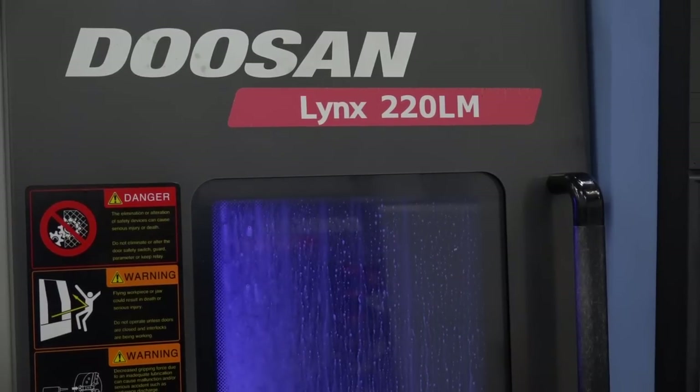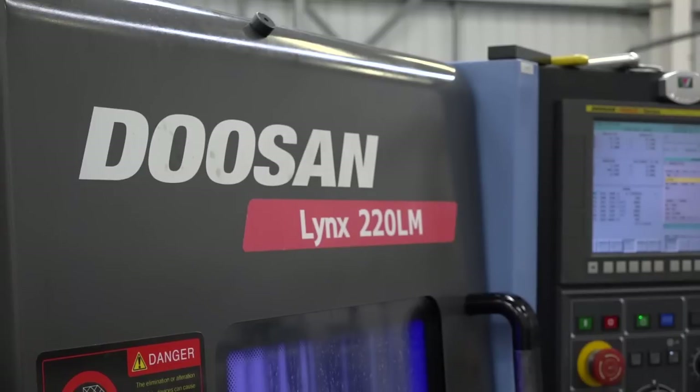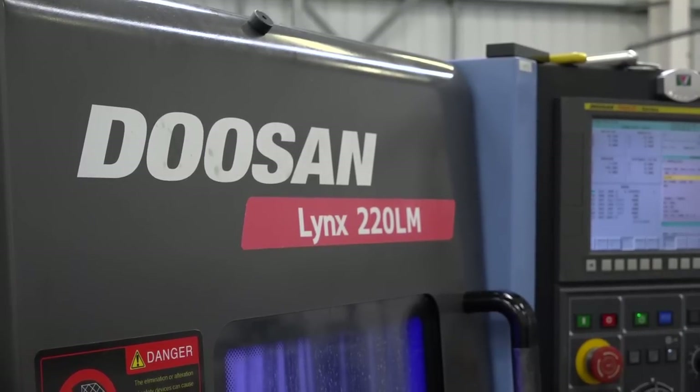How did that story start? About seven years ago in our old factory we were crammed in, and the machine I was looking at replacing had a very good working envelope but a small footprint. The Doosan Lynx machine ticked all the boxes.